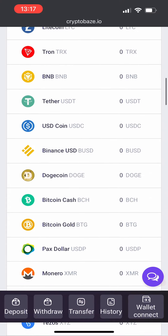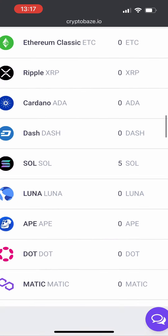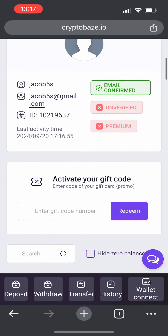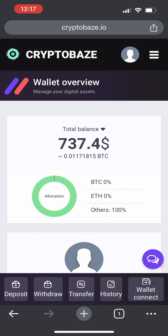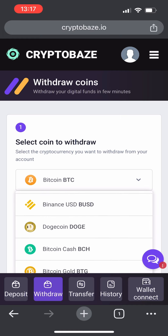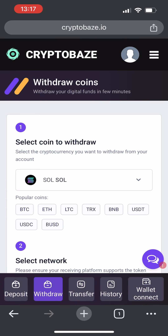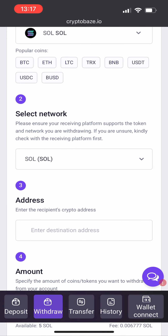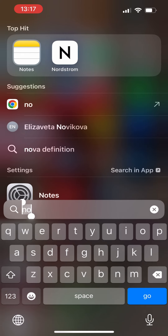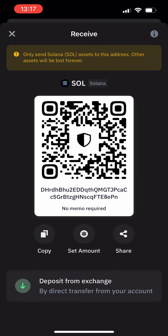Now let's withdraw it. First I want to show it in my balance — let's find it real quick. There it is: 5 Solana has landed on my wallet. So let's get to withdrawing it. Let's click on the withdraw icon right here and find Solana in the menu. There it is. There's only one network — the Solana network — so it's already selected. And now my address, so let's go to my Trust Wallet to get it. Click on receive and copy the address.